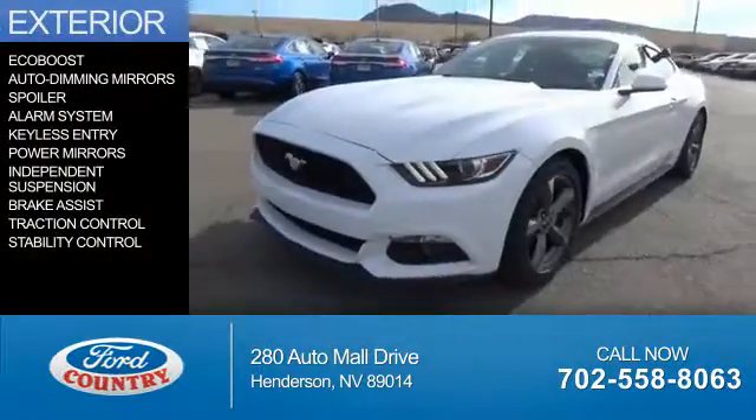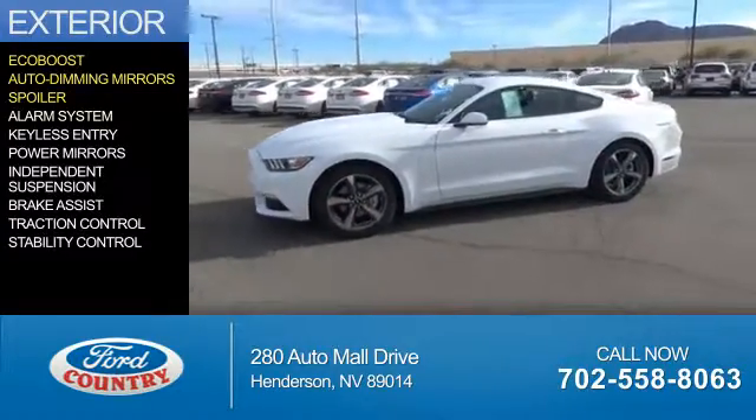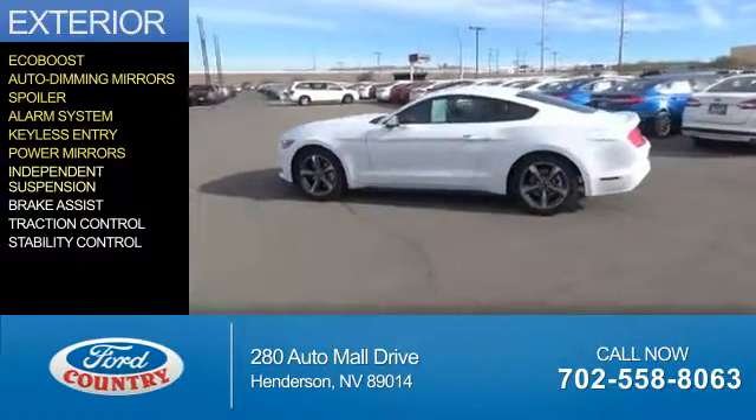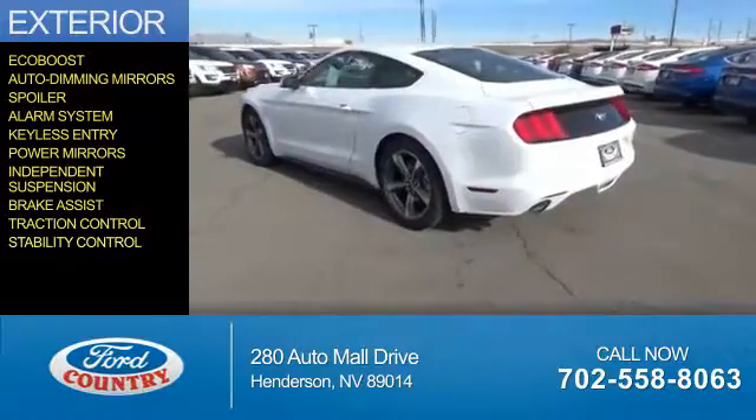The features include an EcoBoost engine, auto-dimming mirrors, a spoiler, an alarm system, keyless entry, power mirrors, independent suspension, brake assist, traction control, and stability control.